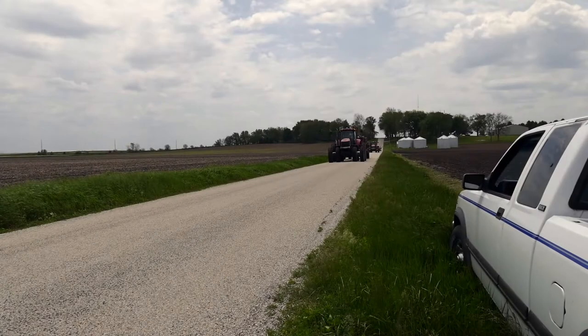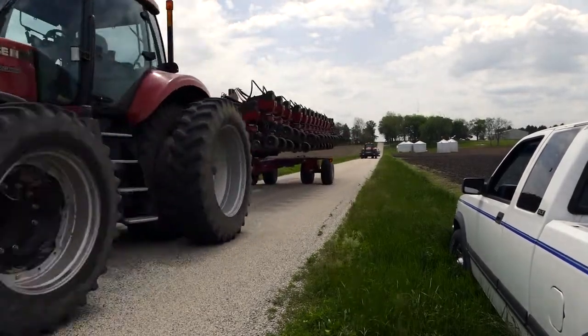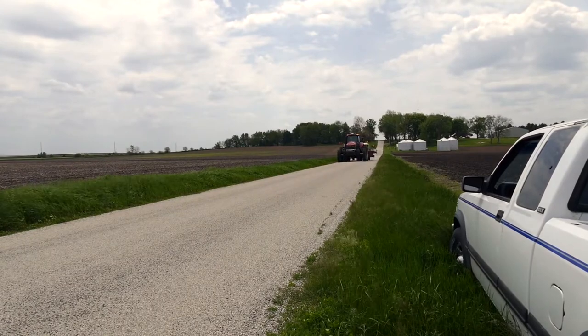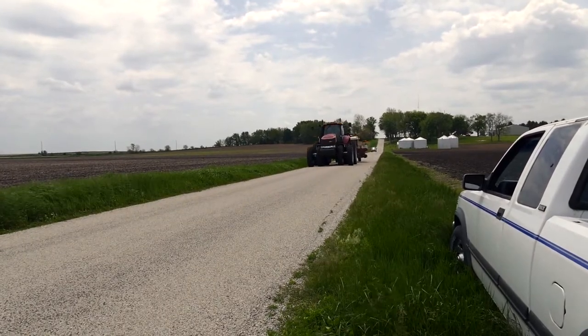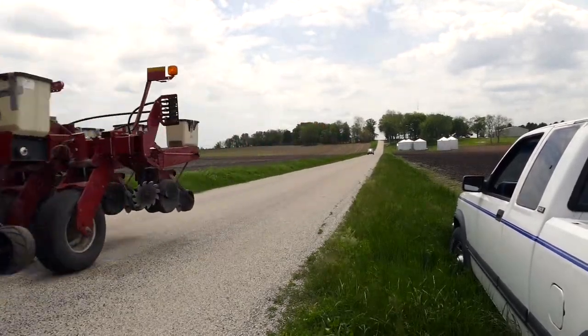For Illinois Extension, I'm Todd Gleason. Agricultural economists at the University of Illinois have been looking through the historical crop insurance data. The data shows from 1989 on, farmers in the state — for that matter across the nation — overwhelmingly chose to use crop insurance as a risk management tool, says Illinois Extension agricultural economist Gary Schnitke.